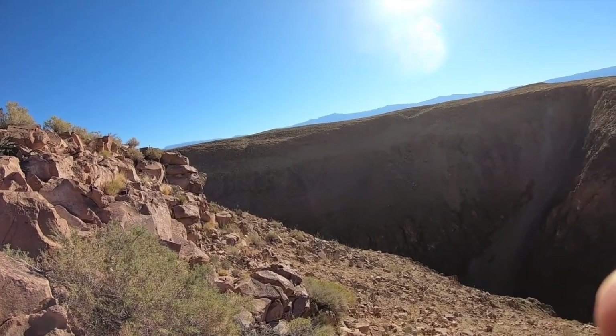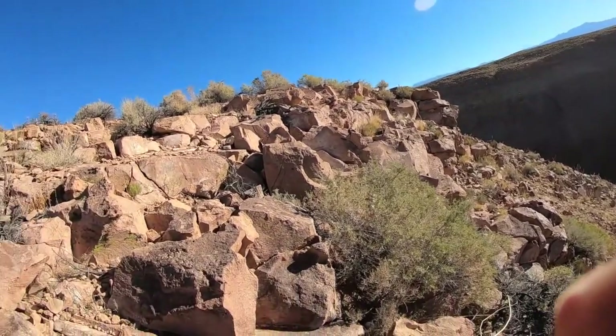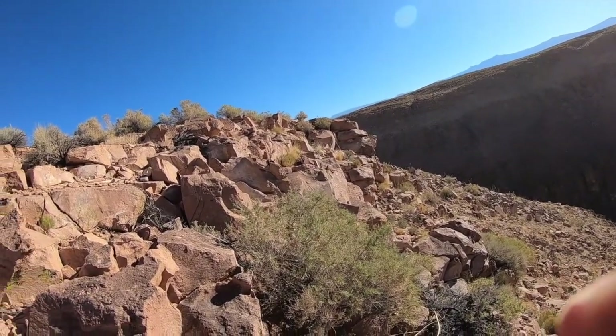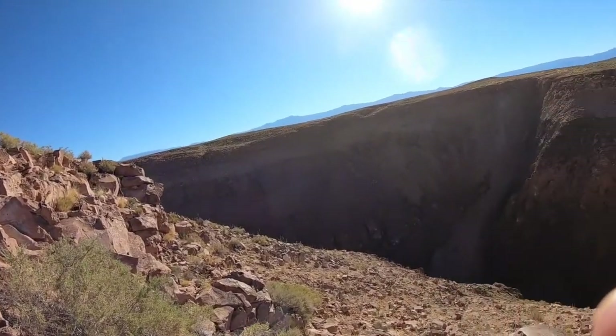You can tell by the thickness of the deposit here that it would have been very substantial — a couple hundred meters thick here. And when that ash stopped moving, it was still hot enough to weld together into a single unit.